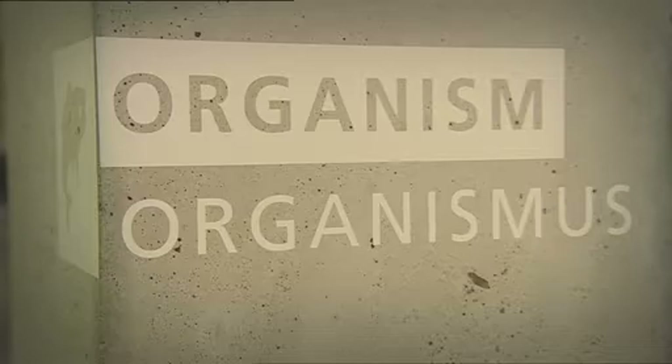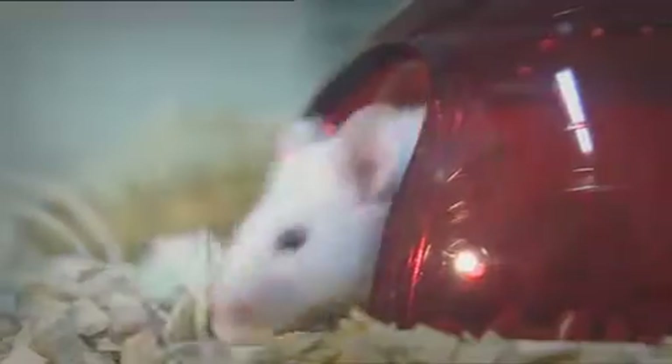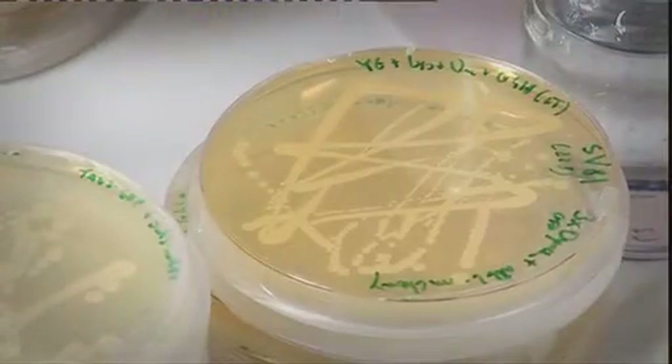For their research, the scientists work with various model organisms. These include nematode worms, zebrafish, mice, two types of yeast — the budding yeast and the fission yeast — and fruit flies.